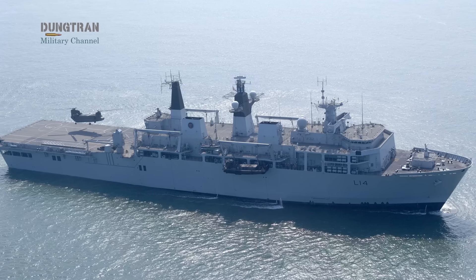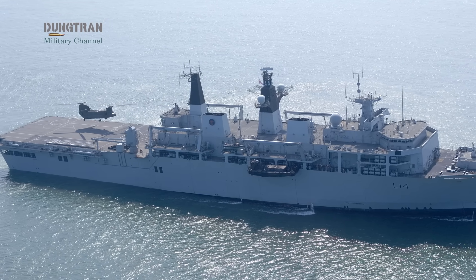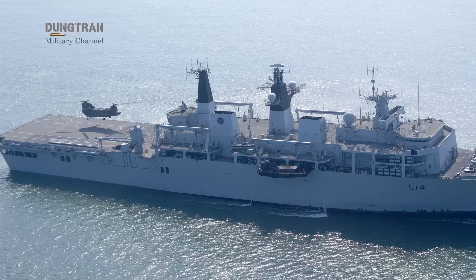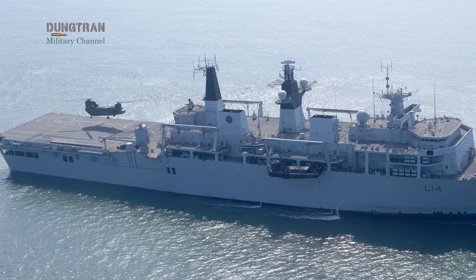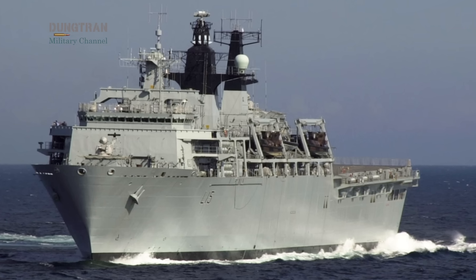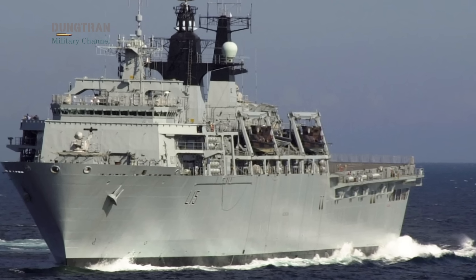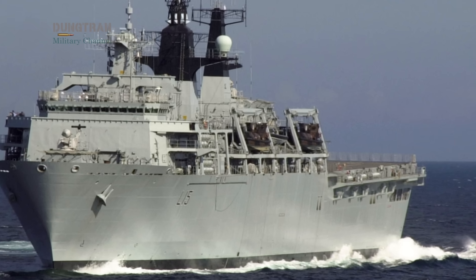For years, the Royal Navy relied on the Albion-class landing ships and auxiliary vessels like RFA Argus to deliver the Royal Marines ashore. These ships were robust, but single-purpose. In the era of distributed warfare, such specialization has become a liability.